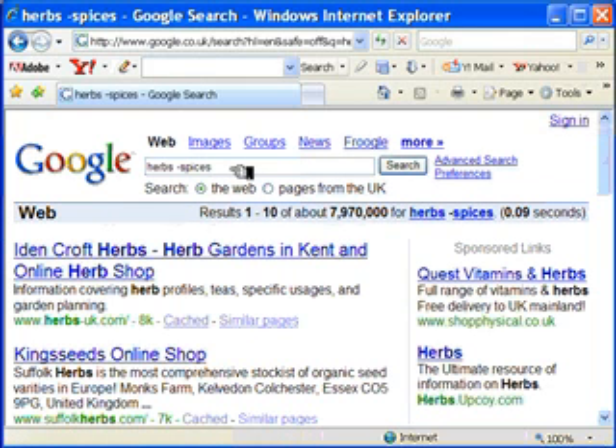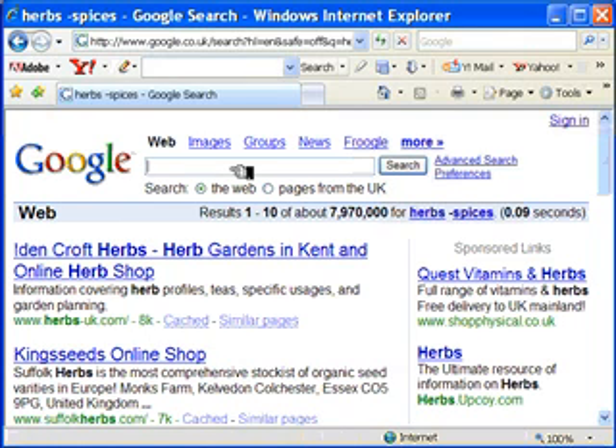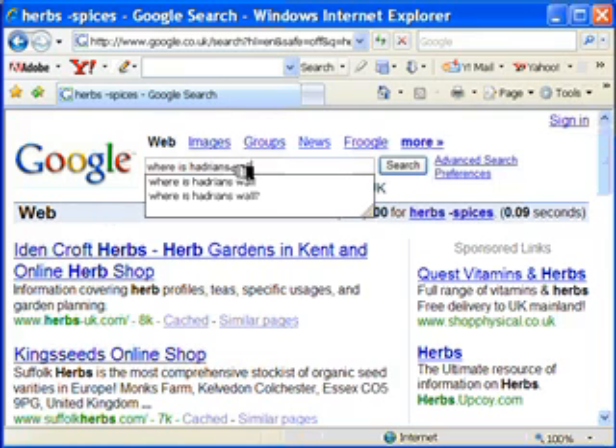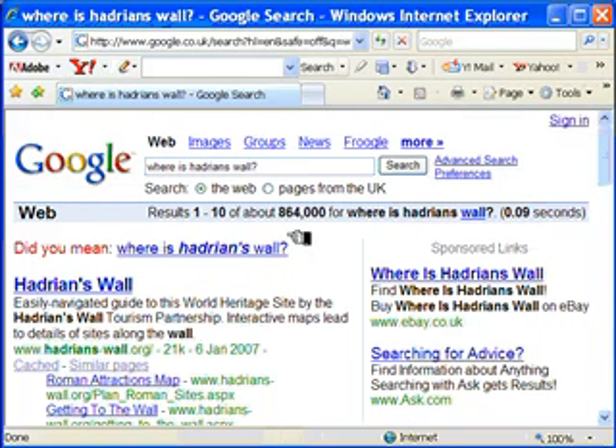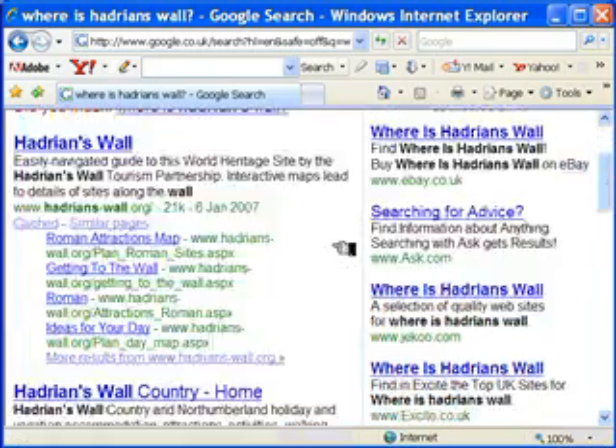Let's go on to see how else you can use different search functionality. For instance, you can enter a whole sentence or a question like 'Where is Hadrian's Wall?' This brings up 864,000 websites. Google is actually going to ignore the first two words — 'where is' — and the question mark, and just search for Hadrian's Wall, since Google doesn't really think you're interested in 'where is' so much and just wants to know you want to know about Hadrian's Wall primarily.